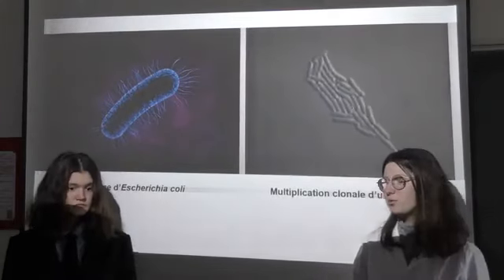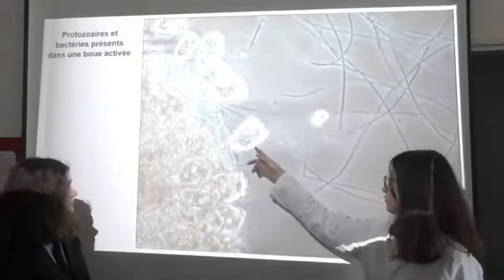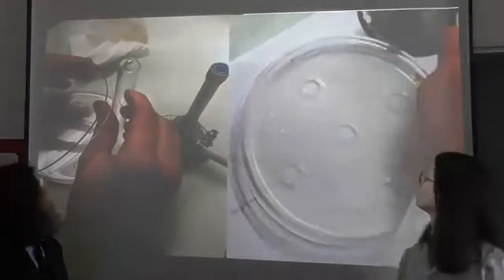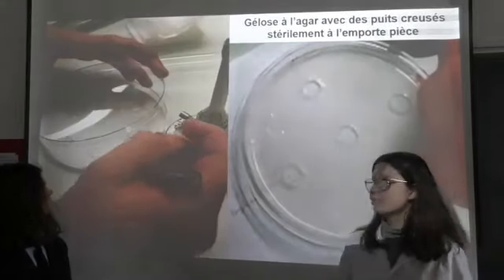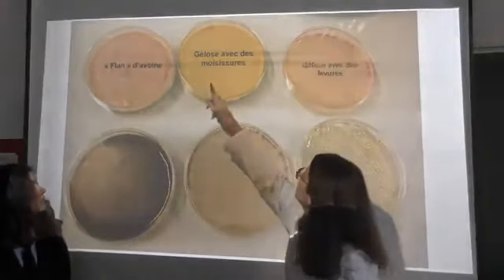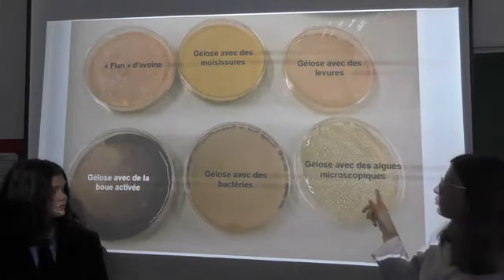Et c'est tout ? Non, on lui donne aussi à manger des bactéries comme l'Escherichia coli qu'on peut voir se développer ici. Et pour finir, on lui donne à manger de la boue activée qui provient des stations d'épuration. La boue activée est composée d'un mélange de micro-organismes comme les protozoaires et les bactéries. On fabrique de la nourriture vivante soit sous forme de bouillon, soit sous forme de gélose : avec des moisissures, des levures, de la boue activée, des bactéries et des algues microscopiques.